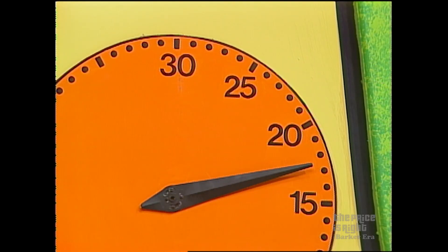And you played that quite well. You have about 17 and a half seconds left in which to win the pool table. Let's show that price, please.